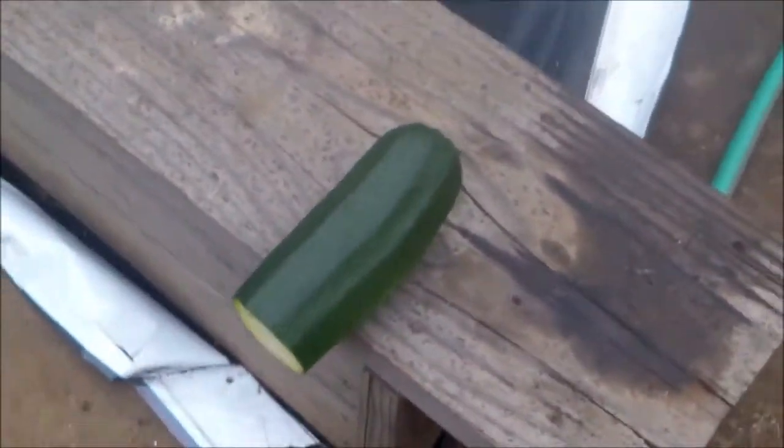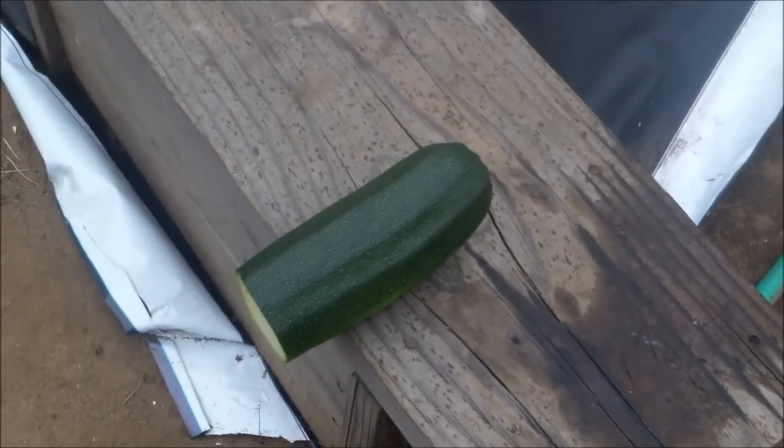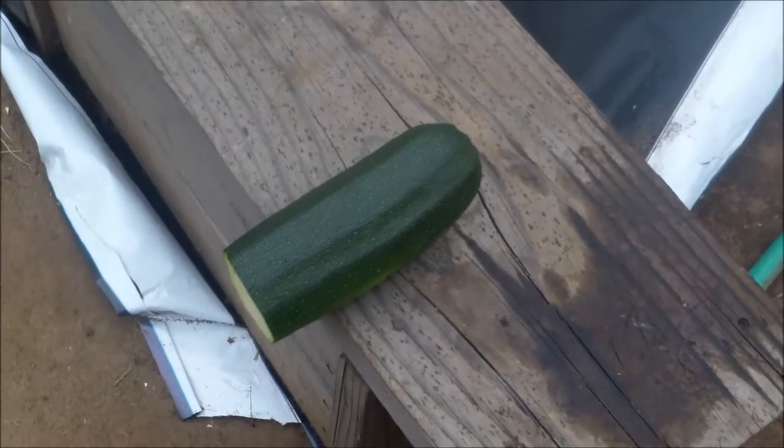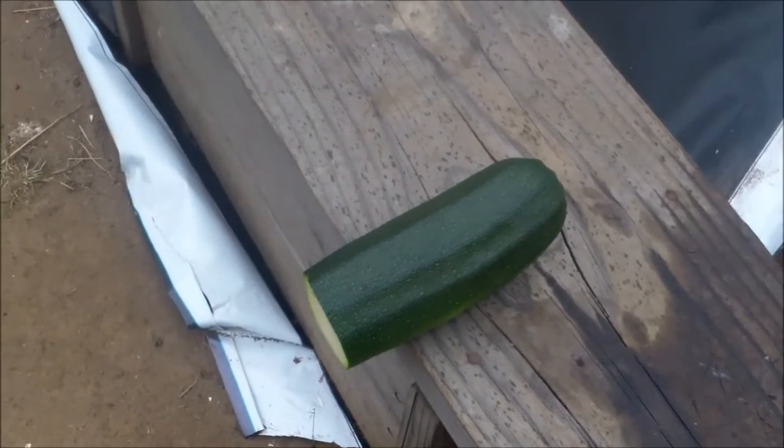One quick thing — that zucchini is going to last me two or three days. It's amazing how big these things are. This is only the second or maybe third one I've had to harvest, and it's lasted me nine days. Amazing.